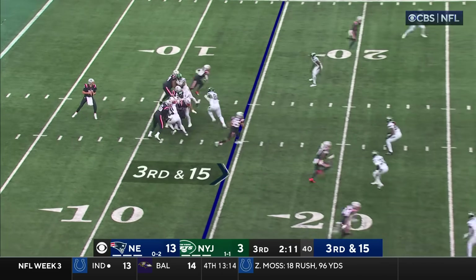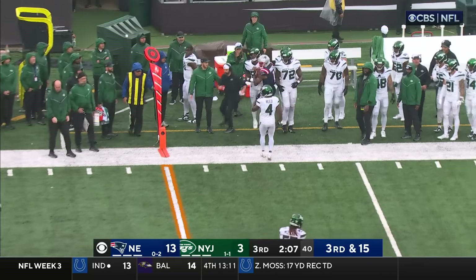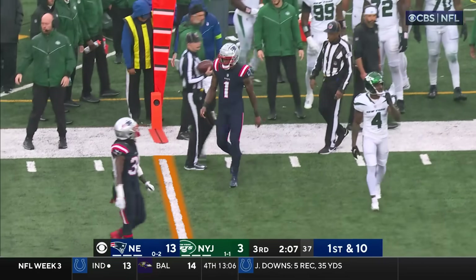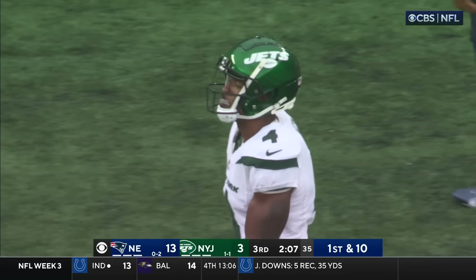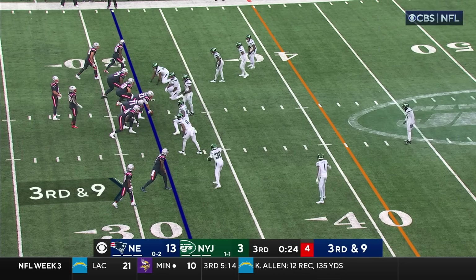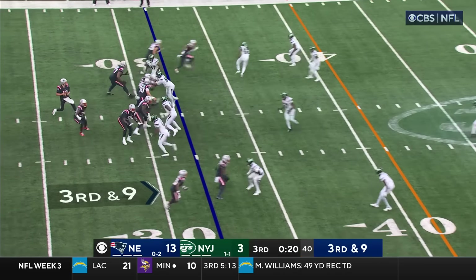Third and 15, sideline pass — oh, look at that, open! In front of Reed is Parker for a first down. A conversion on third and 15, a gain of 16. Big time route right here. They've come back from 13 down already once this season, by that exact score.